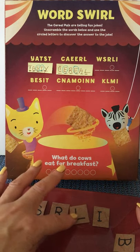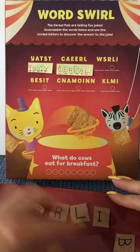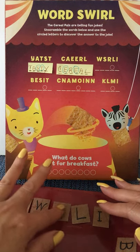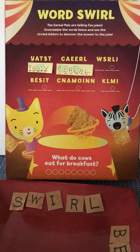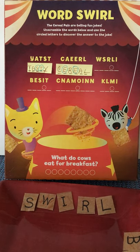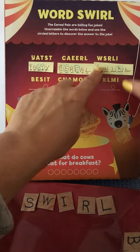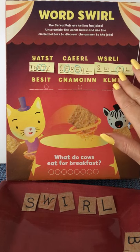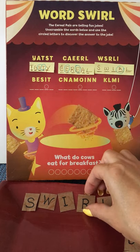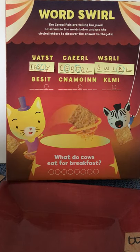I see this word on this box already — do you see it up here? SWIRL — S, W, I, R, L — because this is after all cinnamon swirl cereal! The letter circled in this word as part of our solution is the R, so let's set that aside as we work toward finding the solution to what do cows eat for breakfast.